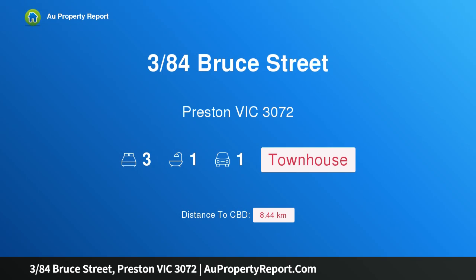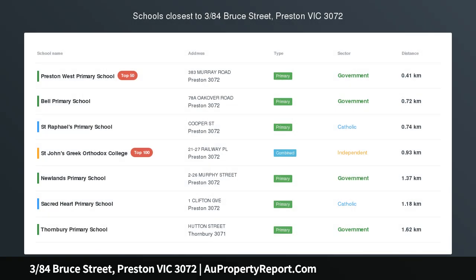Hi, I am glad to introduce Property 384 Spruce Street, Preston Victoria 3072. Quality and privacy with location perfection.